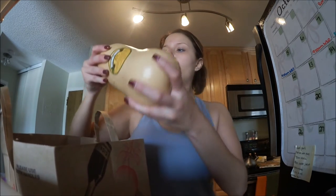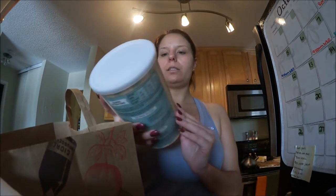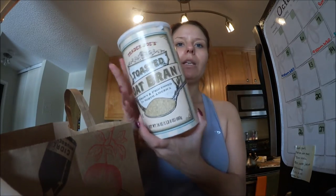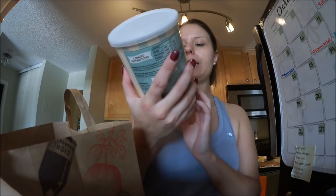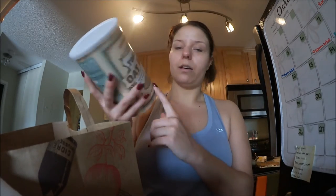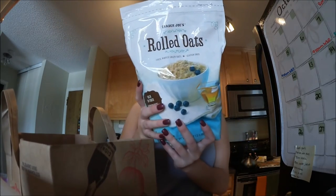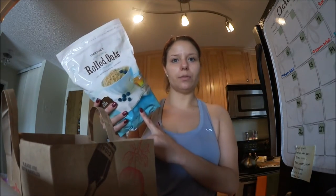I'm going to be making a butternut squash soup, so I did get a butternut squash. I got this toasted oat bran — I think it kind of looks like grits. I'll be having some of this in the mornings for breakfast. And then I also got some rolled oats, also for breakfast. Really, really good for you — better than the instant stuff.